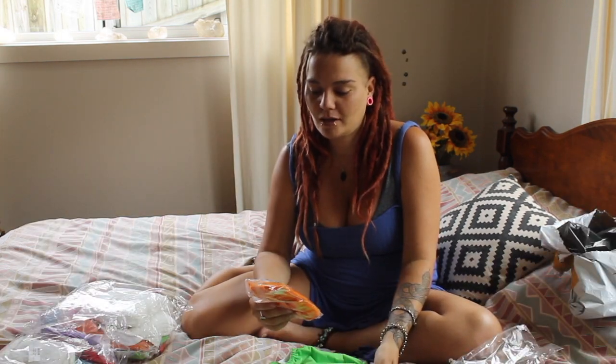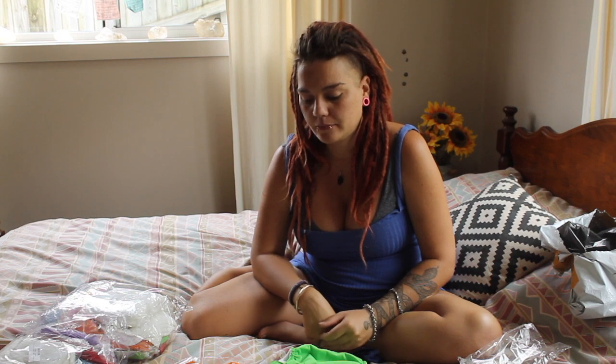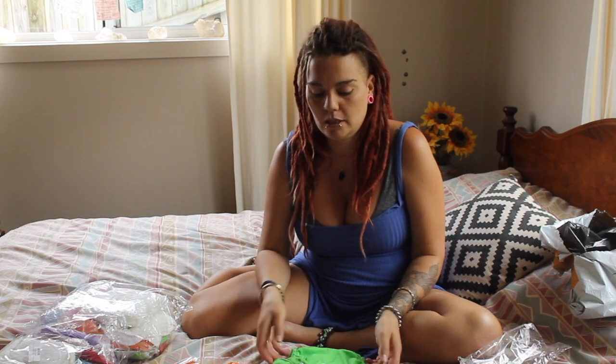So I hope you enjoyed my unboxing of my tarot cards. Have a good day, guys. Bye.